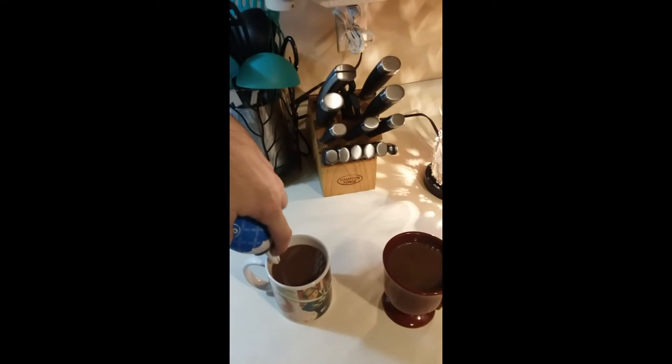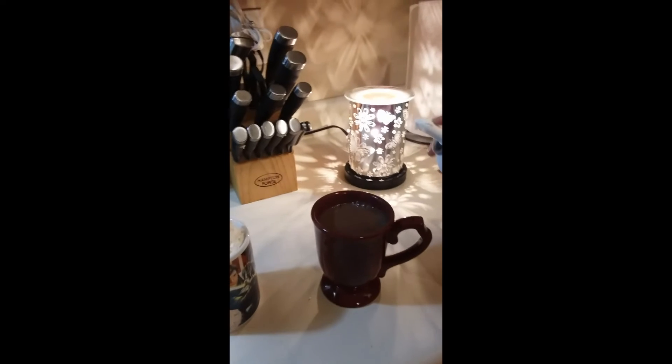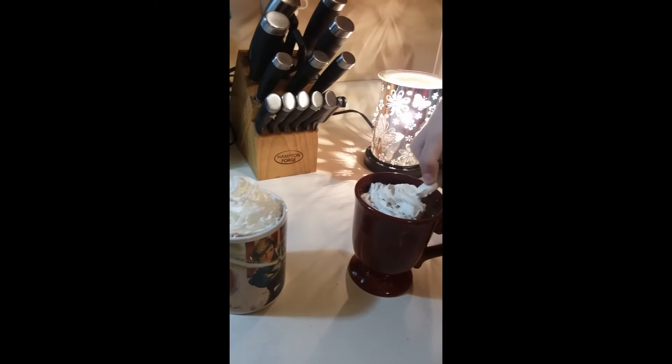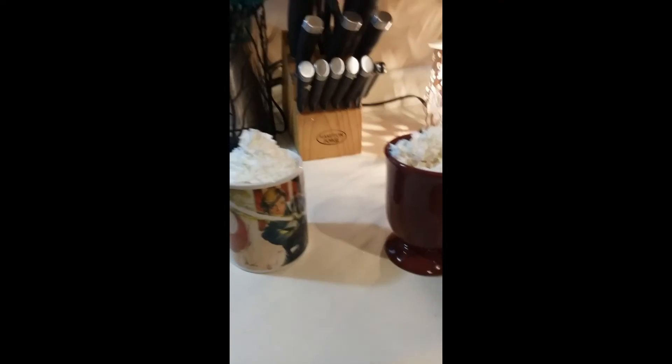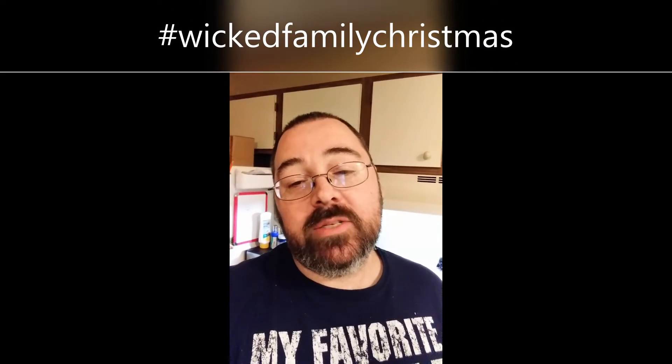I'm going to go ahead and pour this in — or at least try to without spilling everything — mine and my daughter's. She made her entrance — say hi! She's a little tired. We're adding a little whipped cream. It's cold, come on — it's hard, they're not strong. There you go, there's mine.